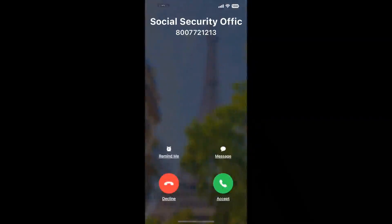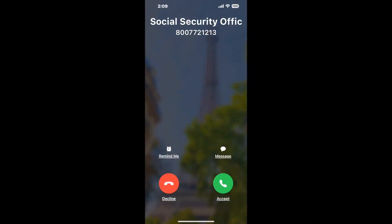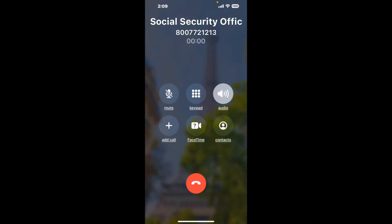Claimer can automatically call any phone line for you. It'll connect you directly to a human at Social Security Office, 1703 W Knapp Street, Rice Lake 54868. It dials the number and stays on hold for you while it waits for an agent to take the call. When it detects an agent, it'll send the call to your phone.